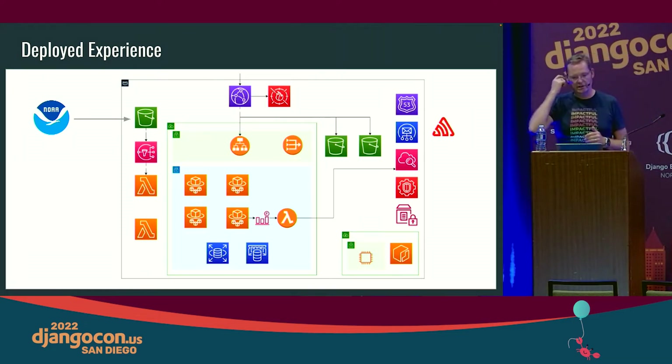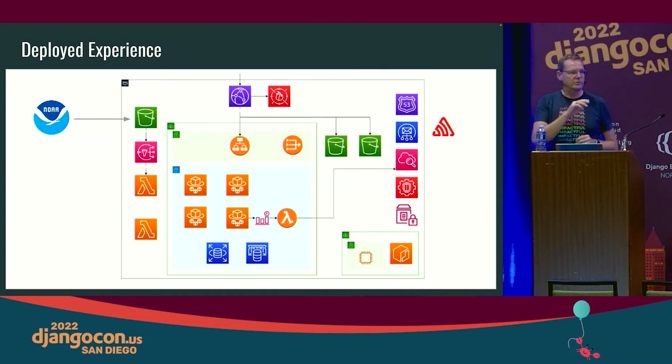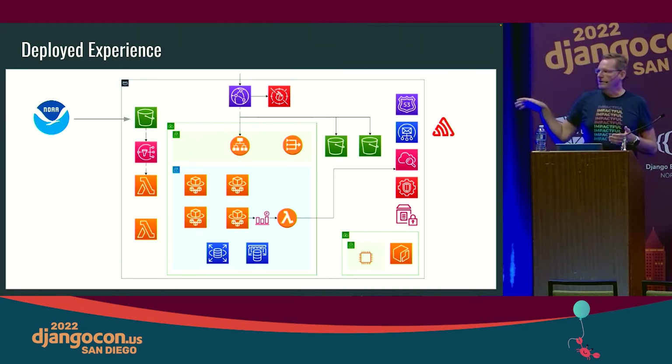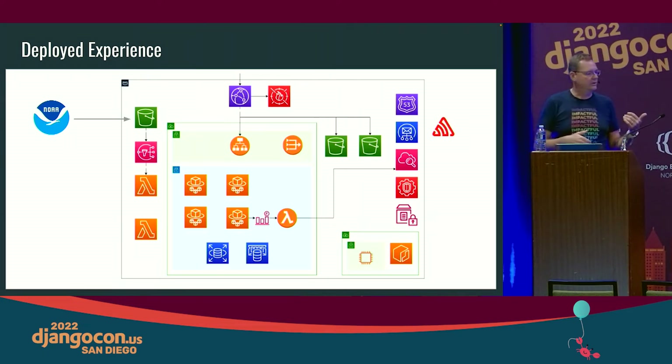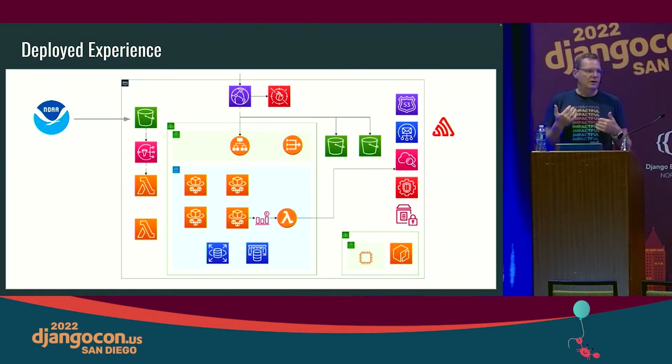We have a Lambda running that image that consumes data based on SNS notifications, then dumps data into Redis so other applications and lambdas can consume it. Redis is actually key to a lot of this. We use Fargate for all the Django bits — any inference and API is written with Django REST Framework. As we compute and cache the builds of the statistical models, we deploy those into Redis, publishing them to be consumed by the other API parts of the system.